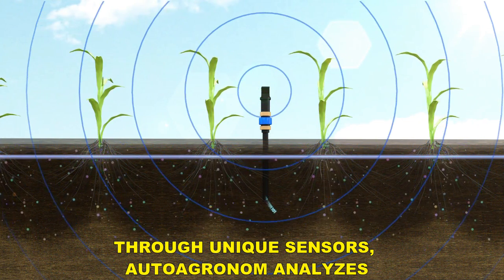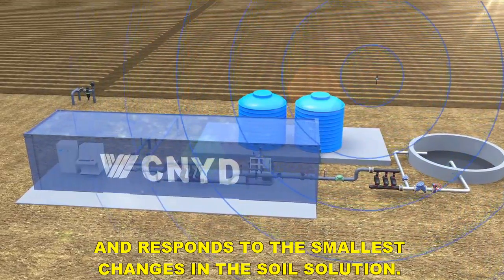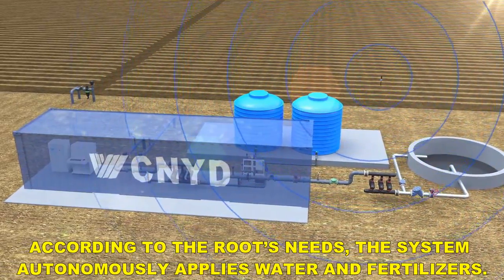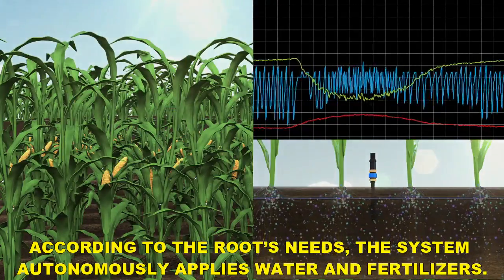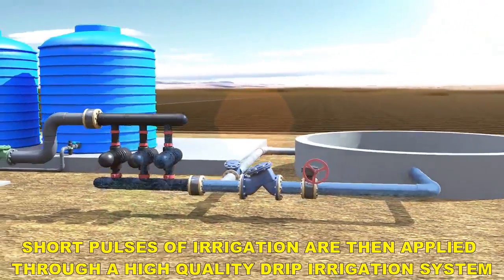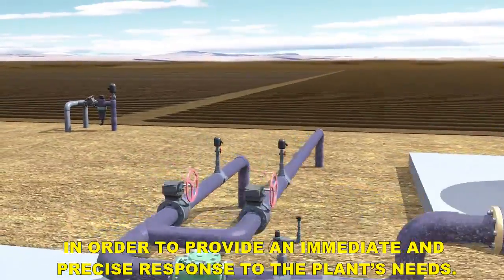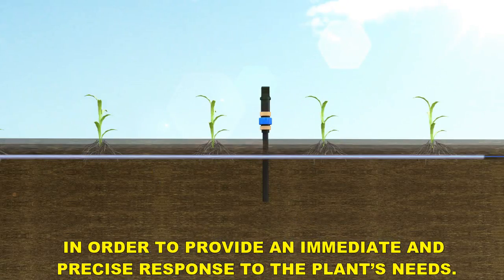Through unique sensors, Auto Agronom analyzes and responds to the smallest changes in the soil solution. According to the roots' needs, the system autonomously applies water and fertilizers. Short pulses of irrigation are then applied through a high-quality drip irrigation system in order to provide an immediate and precise response to the plant's needs.